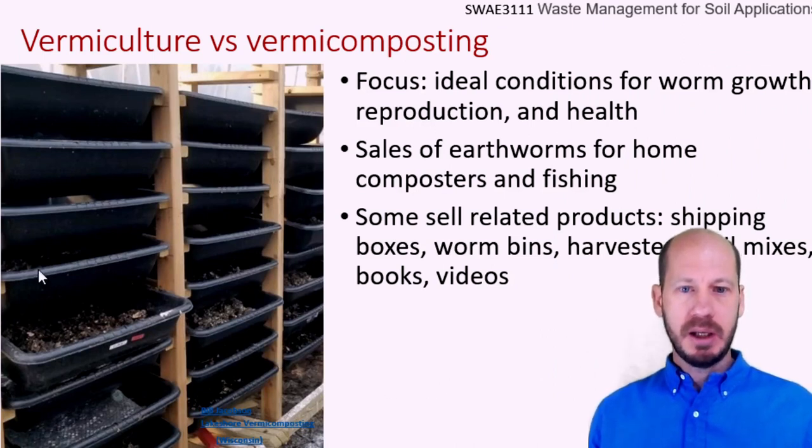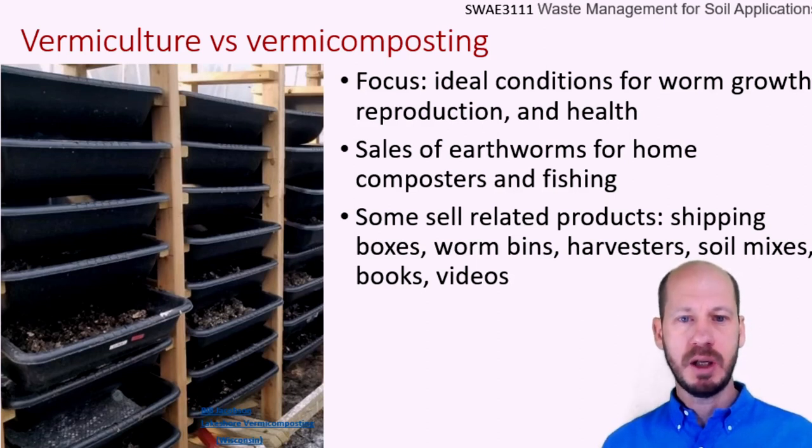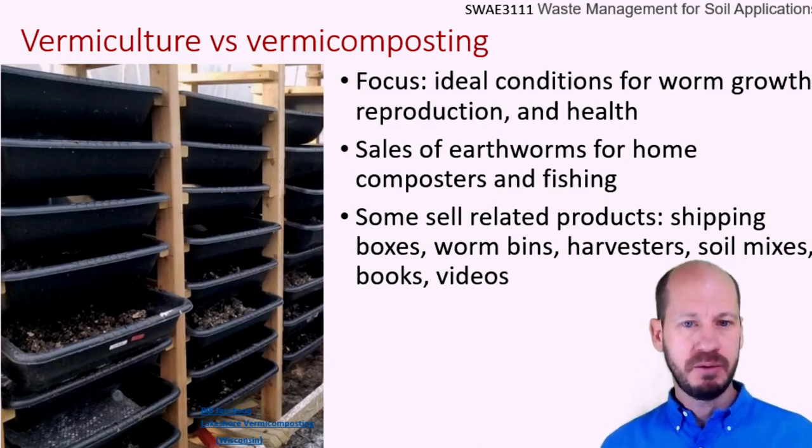We need to separate the difference between vermicomposting and vermiculture. Vermiculture is the process where you are producing worms. Vermiculture systems are almost not concerned about the compost itself or the organic material — they are concerned with producing a high amount of worms and increasing the biomass of these worms in the systems. More money is spent on feeding the worms exactly what is considered the most appropriate composition to fatten them.